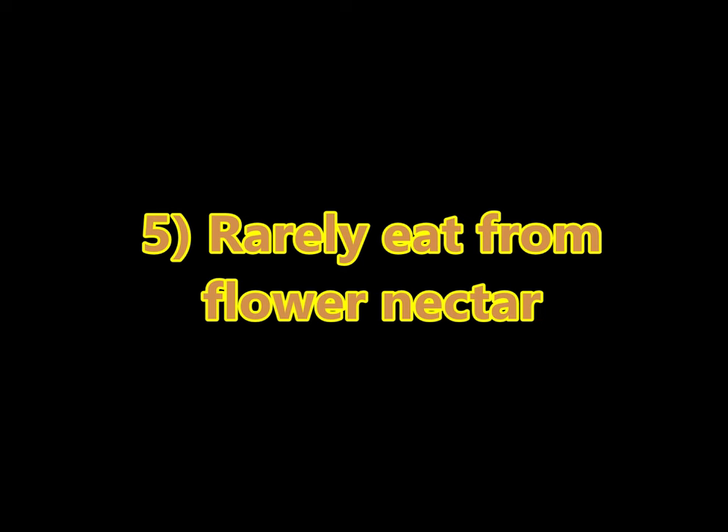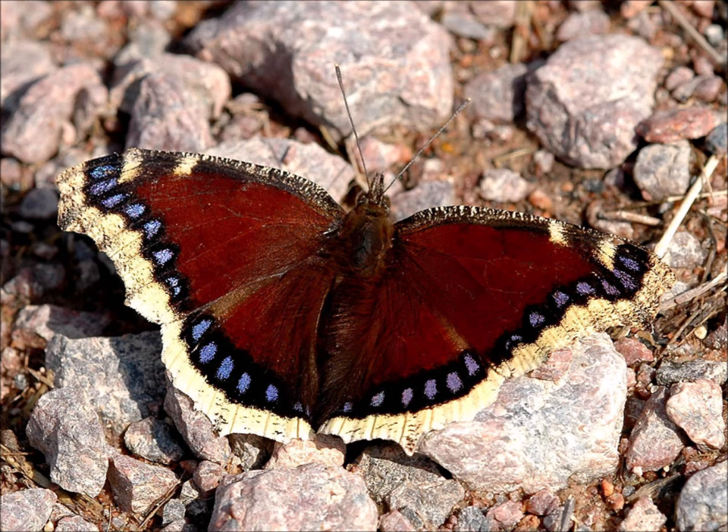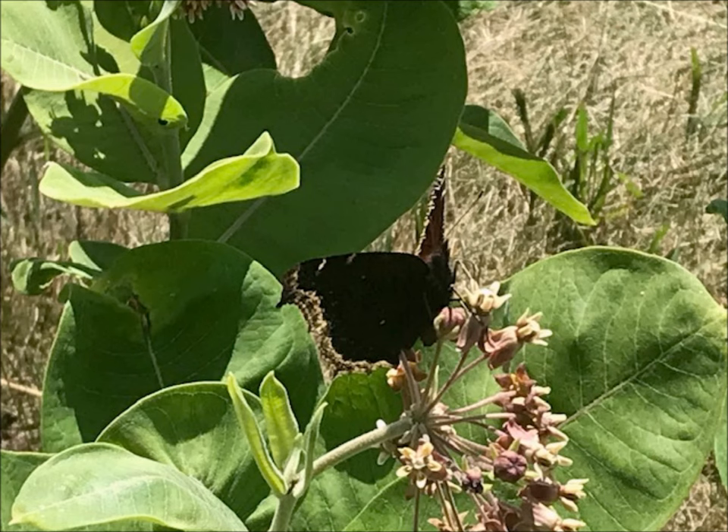Fact five: The Mourning Cloak rarely eats from flowers or gets nectar and pollen. I did get a photo of one in my garden on some milkweed, which was pretty cool, but normally you'll see them on piles of mud, occasionally on dung, or on trees — they love the sap of maple and birch trees. They also love rotten fruit, which can be a big part of their diet. Super unique.